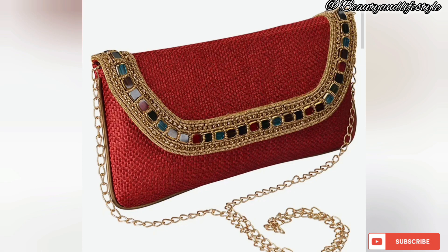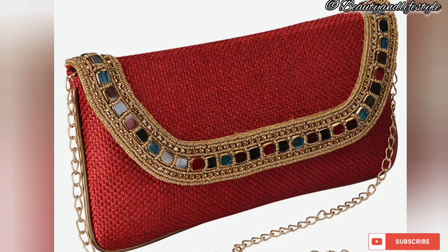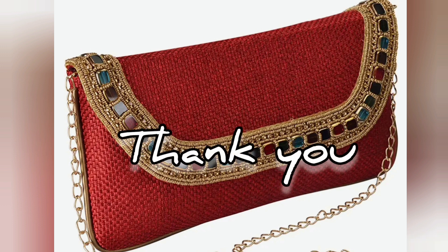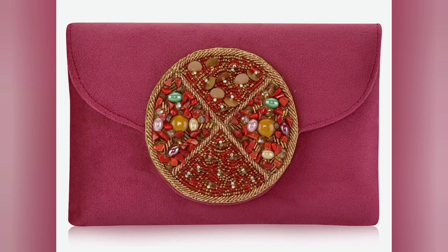With their extensive selection, you will find the perfect handbag to make a statement as you walk down the aisle. And not only are these handbags stunning in design, but they are also made with high quality materials, ensuring durability and longevity. You will be able to cherish this beautiful piece as a keepsake of your special day for years to come.